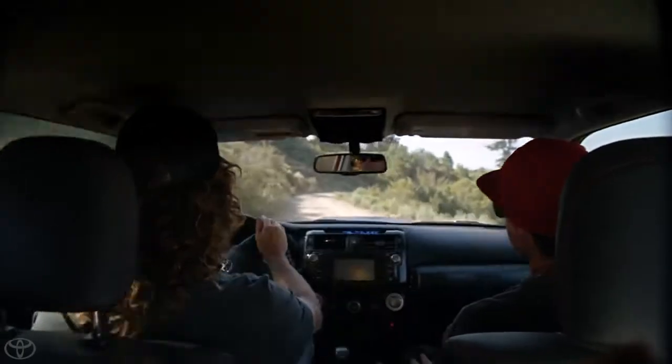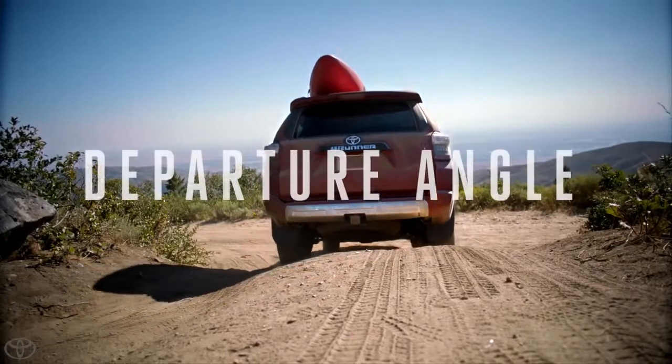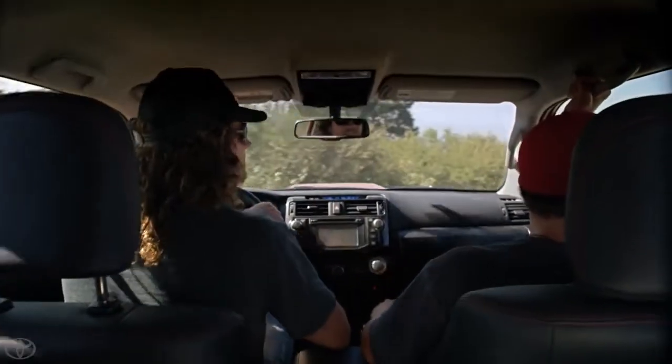The nice thing about the Forerunner and what we're doing is it has a really steep approach and departure angle on the front and rear bumpers, which means we can basically go up pretty steep stuff without the bumper hitting. And the killer ground clearance just helps us get into way better backcountry situations.